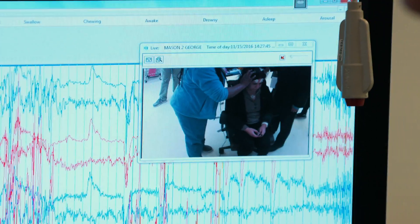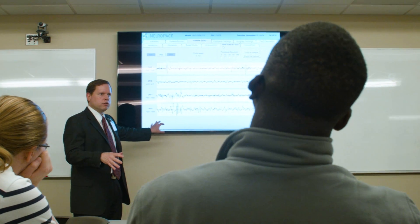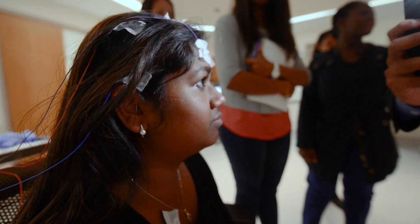We have a patient right now with an implant to control her seizure. The students get to talk to the patient and understand how the technology works. The second lab is we actually hooked the students up to an EEG monitor to measure their brain waves.